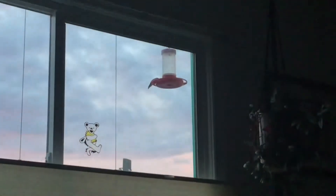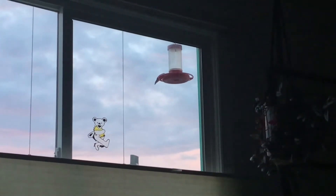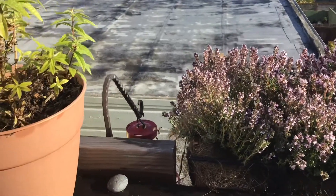This is our feeder that's in front of the house, opposite from the deck in the garden. This is our living room window and they love this feeder. Little hummingbird right there.